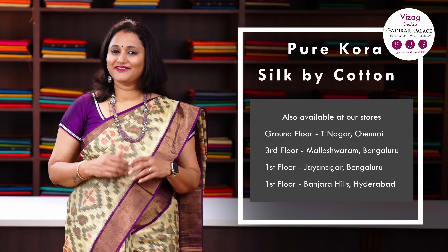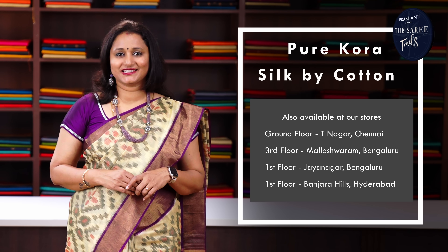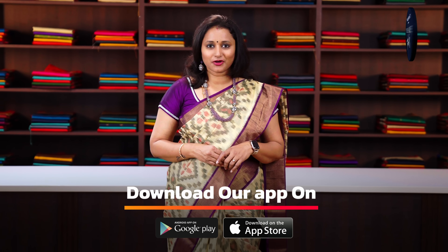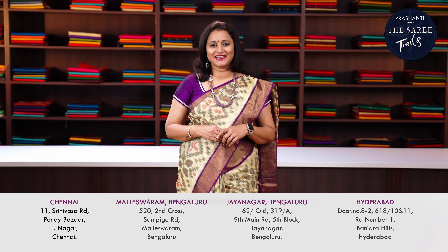These sarees are very light in weight, slightly transparent, but when you pleat it up it will look just like the one I am wearing today. These sarees are as good as silk sarees and you have to always dry clean these sarees for a longer life. All the sarees I am going to show you today are available on our website at www.prasanthisarees.com or our app on iOS and Android. Similar collections are available at all our stores in Chennai, Bengaluru and Hyderabad.